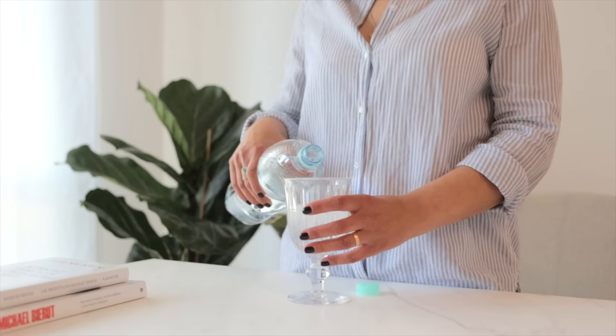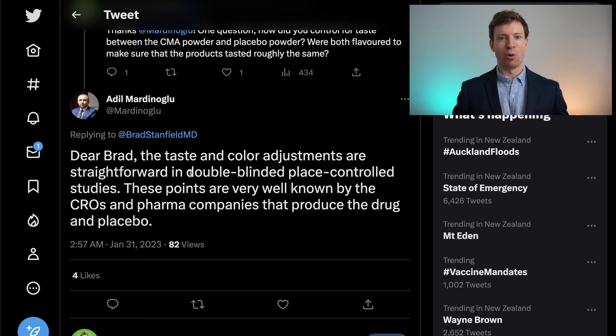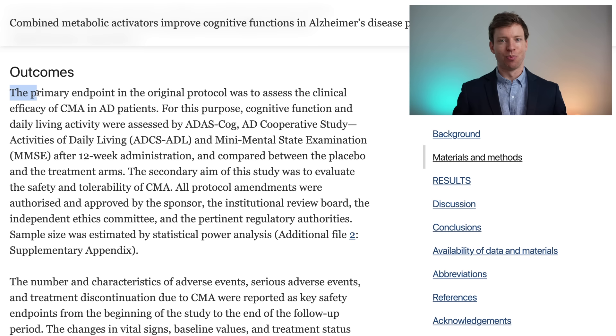I had a question about blinding — we want to make sure participants don't know which group they're in. Since both the placebo and combined metabolic activators were in powdered form dissolved in water, I was concerned the solutions would taste different and participants could work out which group they were in. But when I reached out to one of the lead authors, he assured me both tasted the same. The primary endpoint was to assess whether the combined metabolic activators would improve cognitive function, and the secondary outcome was to confirm safety.